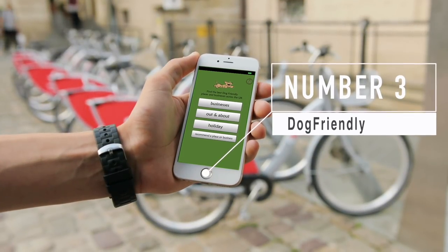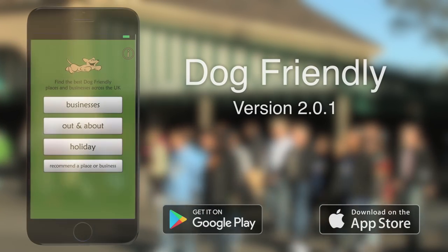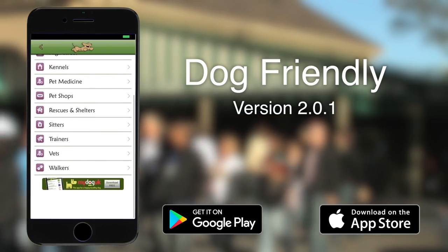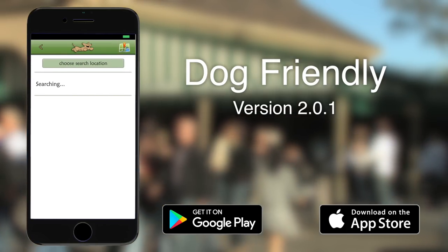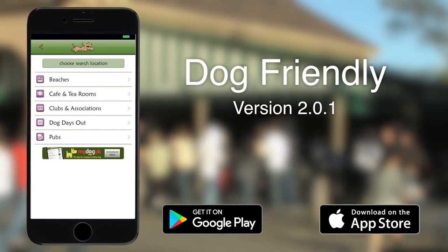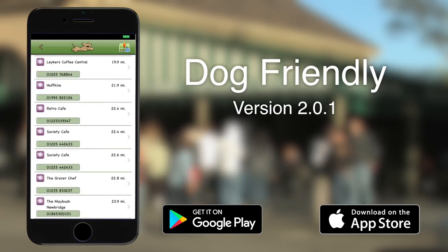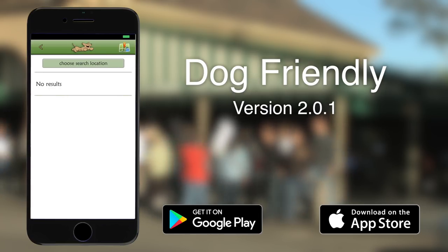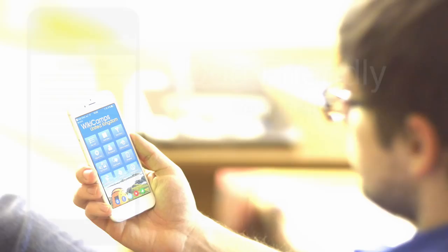At number three we've got Dog Friendly. This one is available on Apple and Android devices. It's particularly useful for dog owners looking for locations that can accept their dogs. You can search for kennels, suppliers and vets, and if you're out and about looking for a café or a pub you can search for local amenities. There's also a holiday section for finding dog friendly campsites. The app allows you to add your own locations, so if you've found somewhere particularly friendly towards dogs you can add it to the database and improve the experience for everybody else.